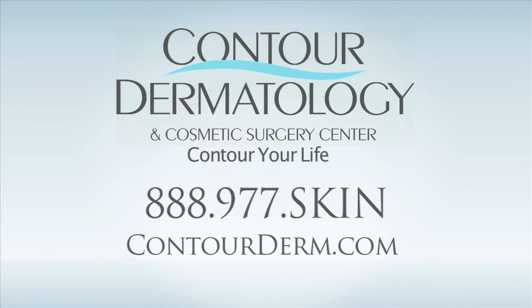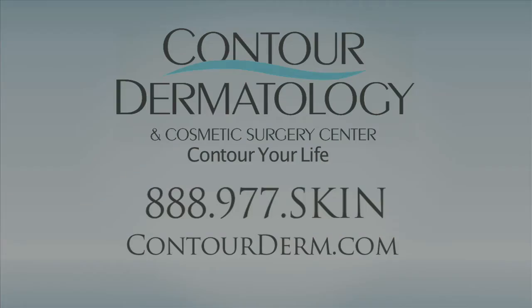To learn more about fractional CO2 procedures, contact Contour Dermatology and Cosmetic Surgery Center at 888-977-SKIN or visit our website at ContourDerm.com.